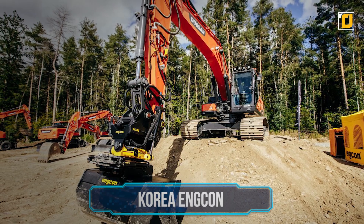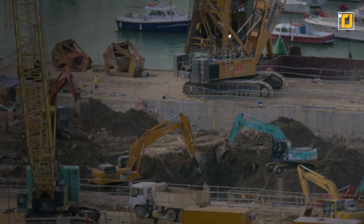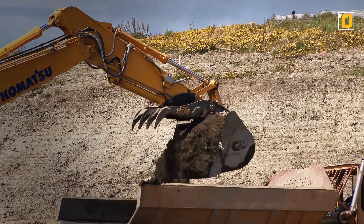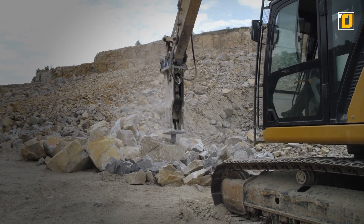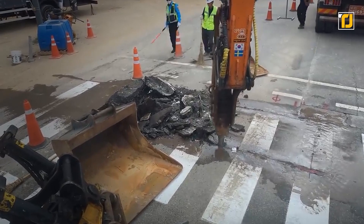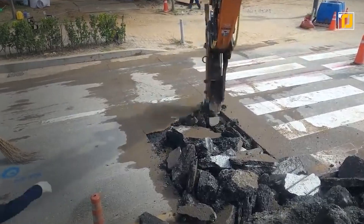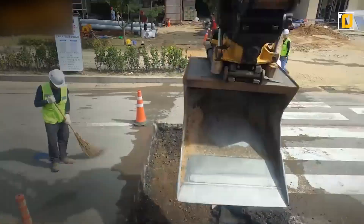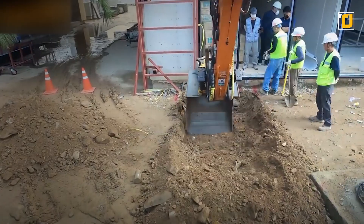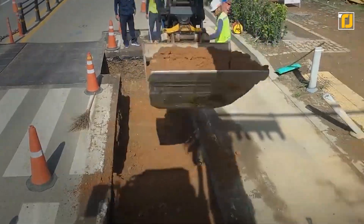Number 2: Korea Angcon. Excavators aren't necessarily a new invention by any means — you probably see one at any construction site near you — but actually using an excavator can be a challenge in and of itself. Connecting and disconnecting tools is usually the toughest part of using an excavator. But with the Korea Angcon tilt rotator, it's now easier than ever. This tilt rotator can have a 45-degree tilt from any position, and can handle up to 33 tons of material at a time. Essentially, this thing is an excavator on steroids. It's considered one of the most revolutionary new developments in the construction industry, and it's said to last a long time without any maintenance at all.